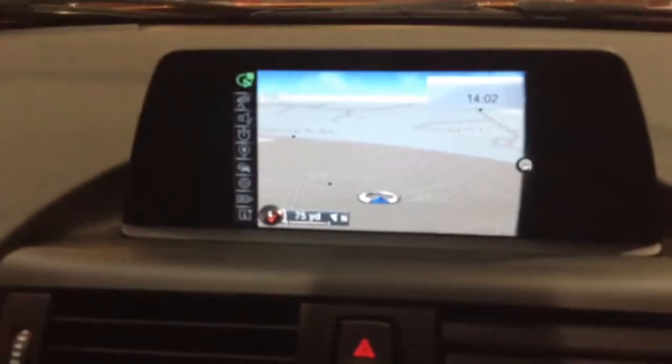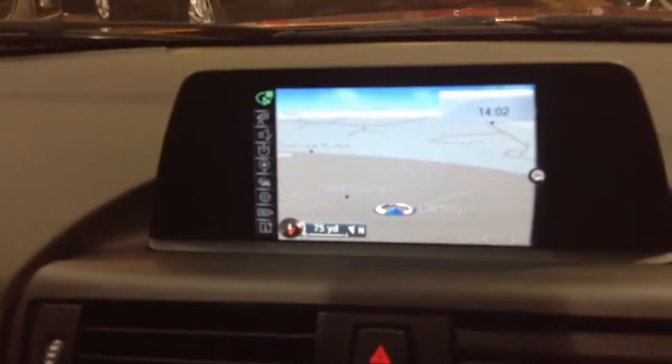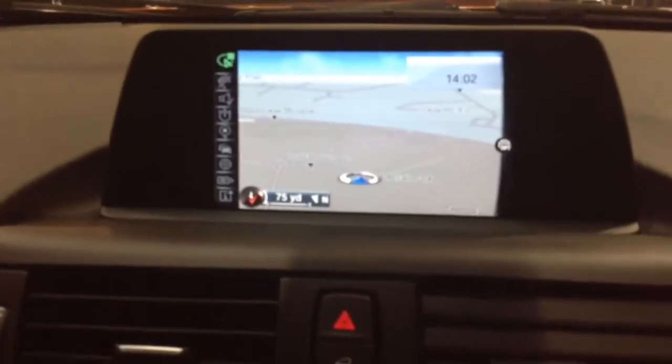At the top of the centre console you'll find the large colour display unit which is used for the Bluetooth phone connectivity, satellite navigation and all other onboard media functions controlled via BMW's onboard computer system.